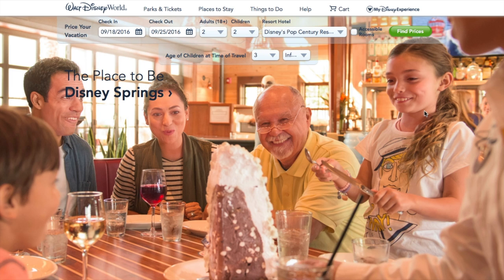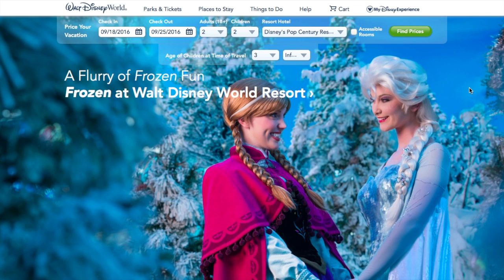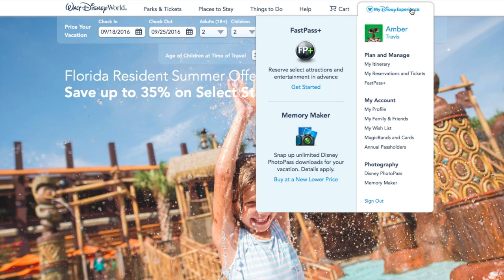If you need help setting up your My Disney Experience account, which you can get to in the corner on the Disney website, I do have another video you may want to look at before setting your FastPasses up. Remember, if you are staying on Disney property, you can make FastPasses 60 days before you arrive. If you are not staying on Disney property, it's 30 days.